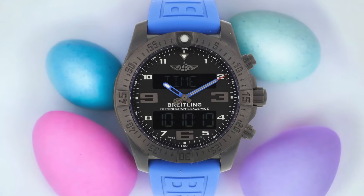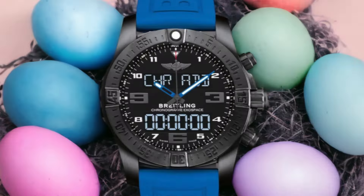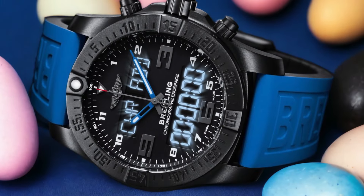Number 4: Breitling Exospace B55 — Best for Pilots and Yachtsmen. Moving on to the next luxury smartwatch on our list, let's explore why the Breitling Exospace B55 is the best choice for pilots and yachtsmen. If you're a pilot or a yachtsman, you know that precision and accuracy are crucial, and the Exospace B55 has got you covered. This timepiece is packed with features designed specifically for your needs.